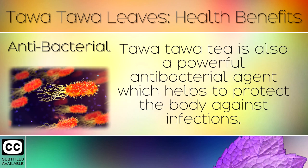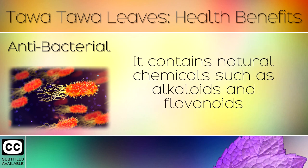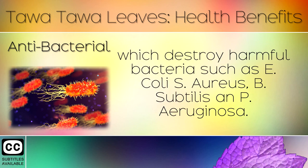3. Antibacterial. Tawa Tawa is also a powerful antibacterial agent which helps to protect the body against infections. It contains natural chemicals such as alkaloids and flavonoids which destroy harmful bacteria such as E. coli, S. aureus, B. subtilis and P. aeruginosa.